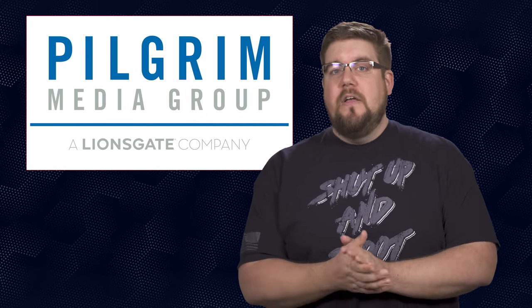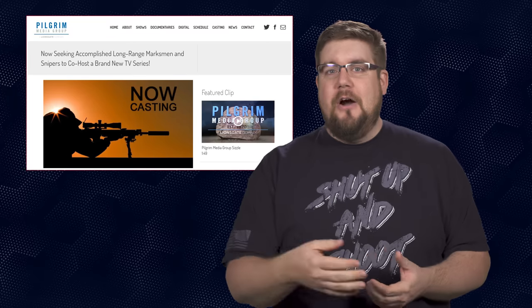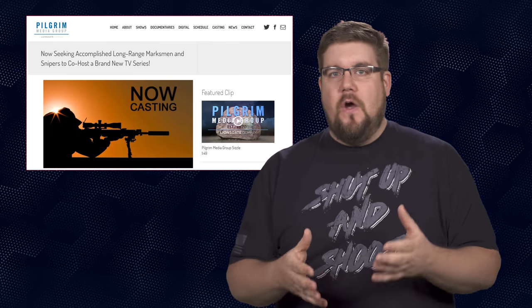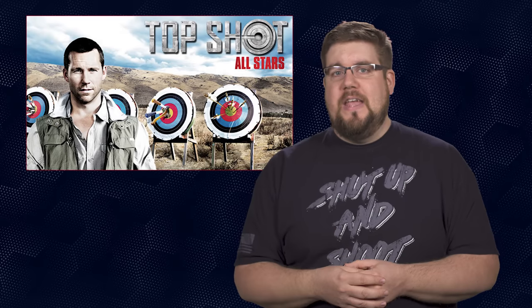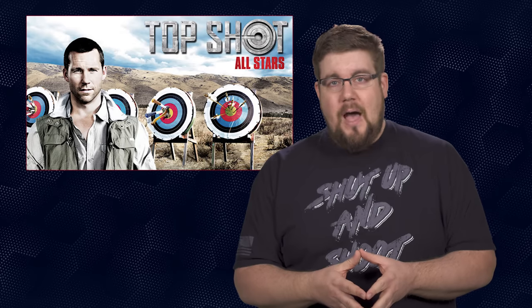Last but not least, the production company that brought you such gems as Treetop Cat Rescue, Topless Prophet, and The Real Exorcist is now casting for a show tentatively called Top Sniper. They are seeking accomplished long-range shooters to host and participate in the show. They also happen to be the company that produced one of the best shooting shows ever on television: Top Shot. We'll put a link in the description for those of you that want to get involved.